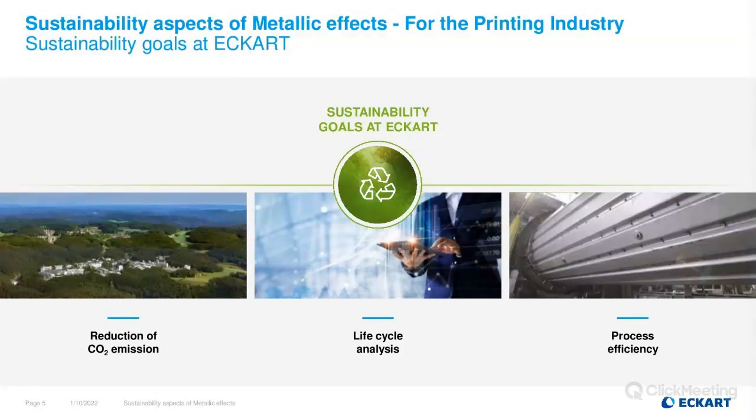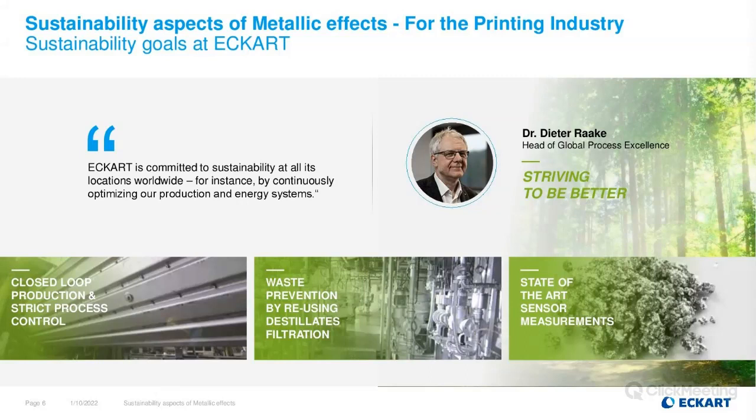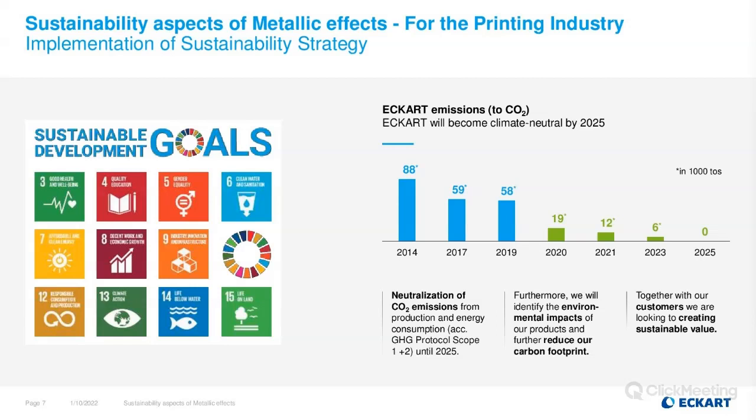Our production facility in Güntherstal is located in the middle of nature. Conscious of tradition, we are aware of the responsible use of resources, focusing on the reduction of CO2 as well as life cycle analysis and process efficiency. Strict process control is implemented in our closed-loop production, working with state-of-the-art sensor measurement. Waste prevention goes hand in hand with the reuse of distillates and filtration in our pigment paste production. Eckhart will become climate neutral by 2025.